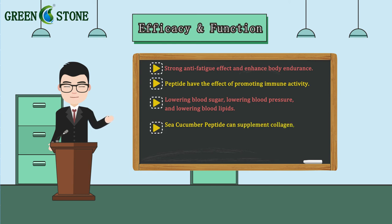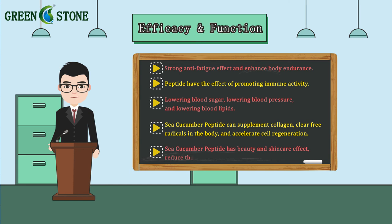4. Sea Cucumber Peptide can supplement collagen, clear free radicals in the body, and accelerate cell regeneration. 5. Sea Cucumber Peptide has beauty and skin care effects, reducing the melanin content of B16 melanoma cells.